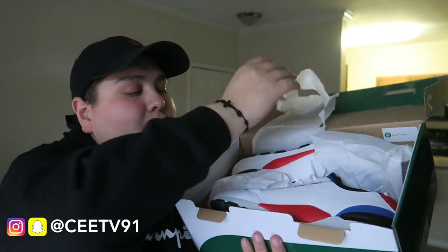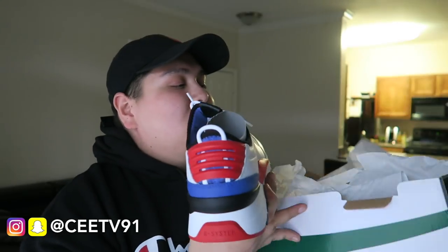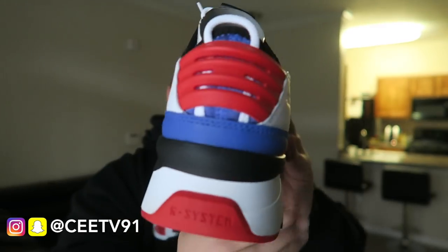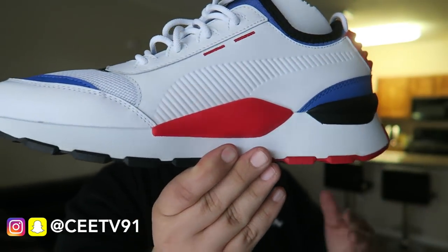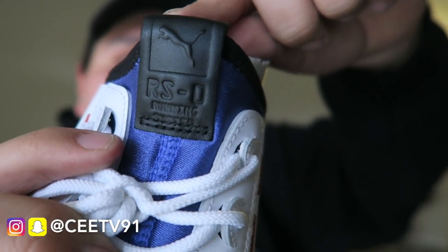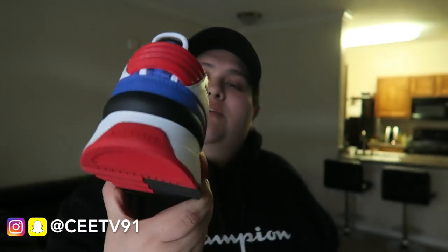Opening up the box — the Puma RSOs right here. All white with nice little blue and red accents. Check out the white shoelaces and the RSO branding right on the tongue. This has to be one of the best white shoes I've owned. I've been into these dad shoe vibes lately. Let me know in the comments what you think. Rock what you like, buy what you like.